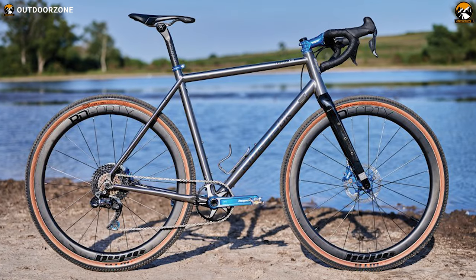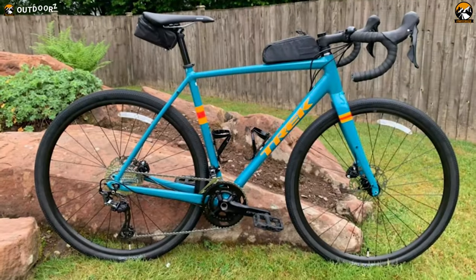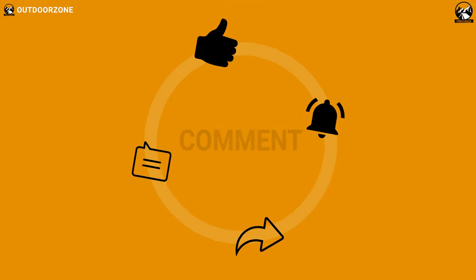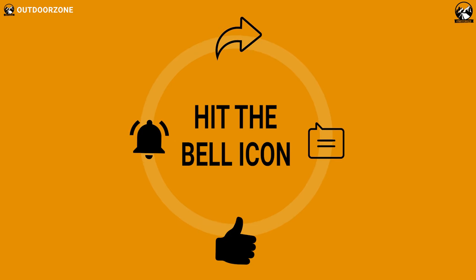That was all about the top five best gravel bikes for all-terrain adventures. Thanks for watching — like, comment, and share with your friends if you found this video helpful. If you think we've missed a product or there's one we should add, we'd love to hear your opinion.